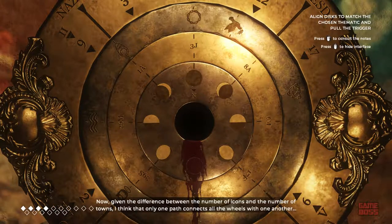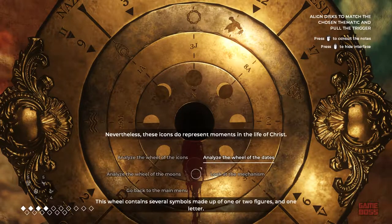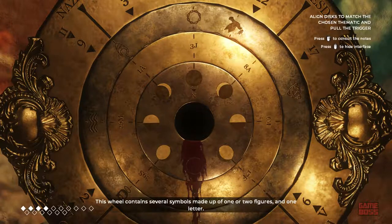Given the difference between the number of icons and the number of towns, I think that only one path connects all the wheels with one another. Let's try to connect the theme I've chosen with the rest. Mother, what do you think? As I told you, I didn't get that far. Nevertheless, these icons do represent moments in the life of Christ.